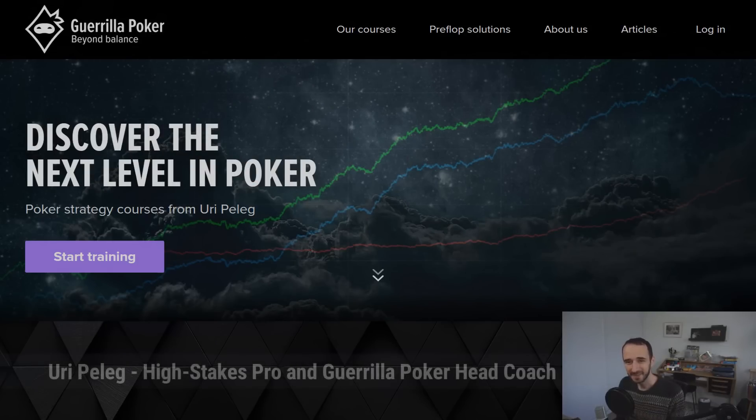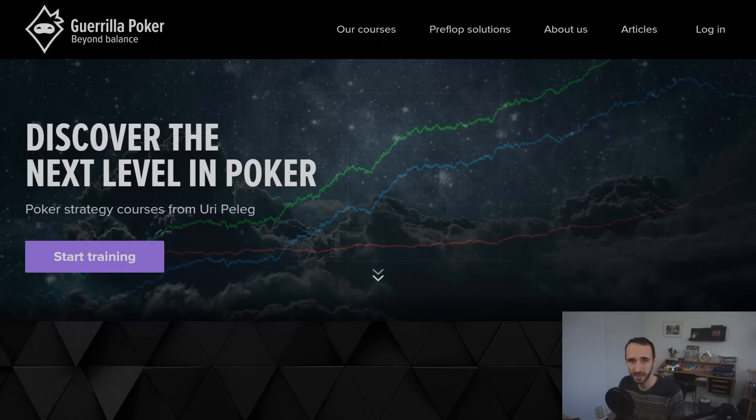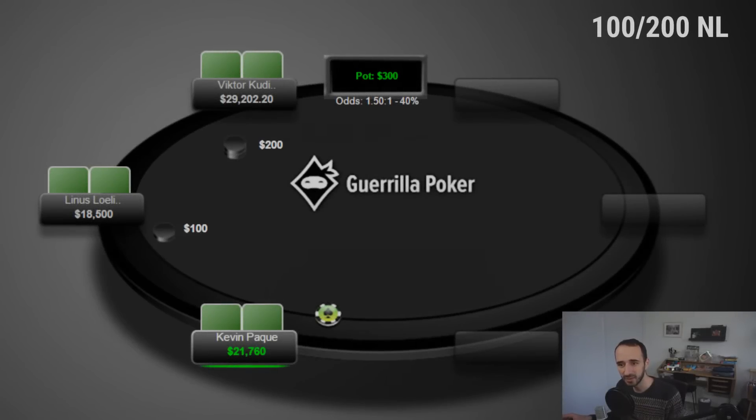Hey everyone, happy holidays! This is Uri from Gorilla Poker. This video has two parts: part one is a high stakes hand history review, and part two is a short live play at 200 zoom.